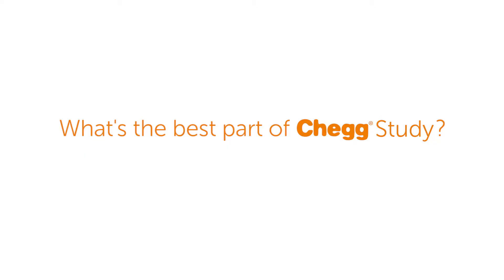Chegg Study helped me not only pass physics, but to get a really good grade. The best part of Chegg Study is the online tutors. I've been using the online tutors for a long time now and it's like talking to an actual person, because it is an actual person, instead of just one of those online help things where it'll use a keyword and give you a generic answer.